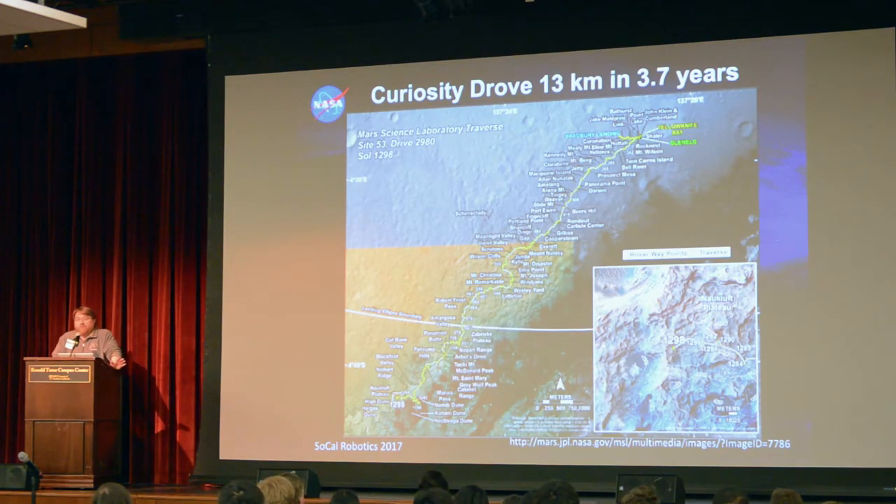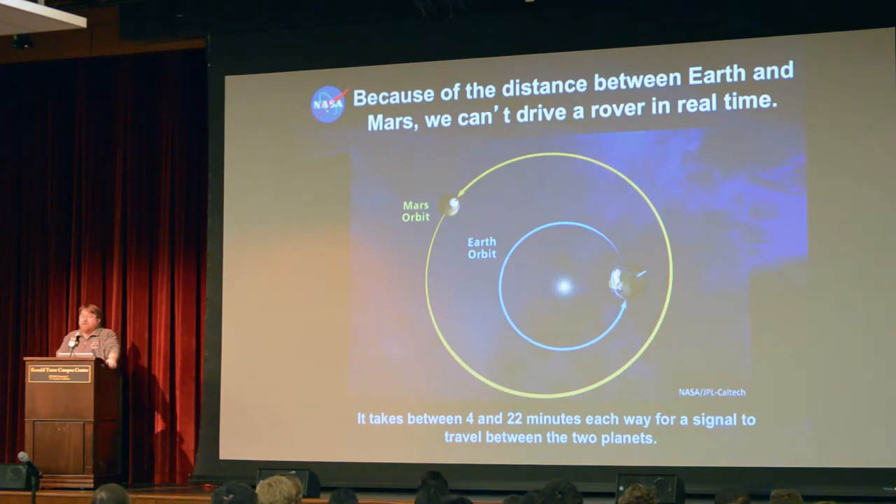Mars rovers are a mobile platform. We move from different places to do scientific studies of the geology and apply the science instruments we have. But we're limited in how we can command it — we only get to talk to the rover once a day. We get data a couple times a day, but we only get a chance to send commands to the robot one time a day. The robot operates with no human in the loop for 24 or more hours at a time.